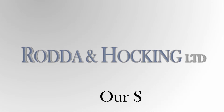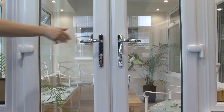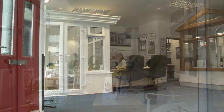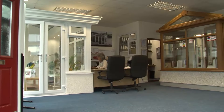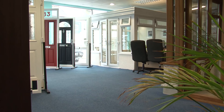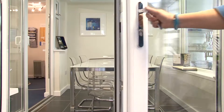We encourage you to visit our Camborne showroom to see and touch our comprehensive range of thermally efficient double glazed orangeries, composite doors, casement windows, sliding sash windows, tilt and turn windows, and bifolding doors in a no-pressure, relaxed environment. We don't employ commission-only salesmen, and the majority of our business is from recommendation, so you can be assured of free, impartial advice.